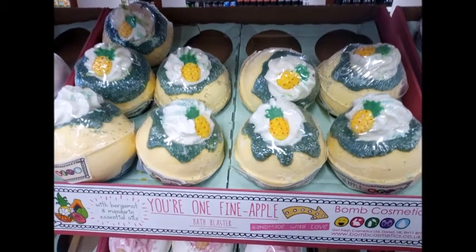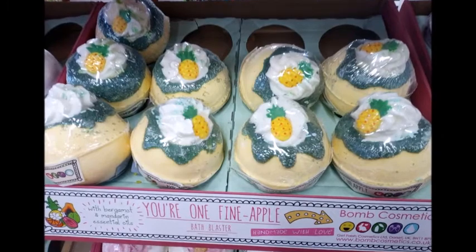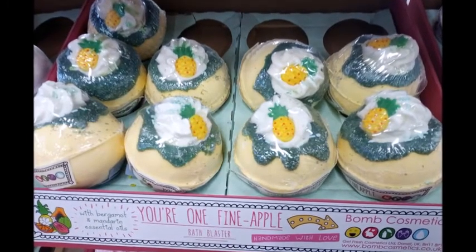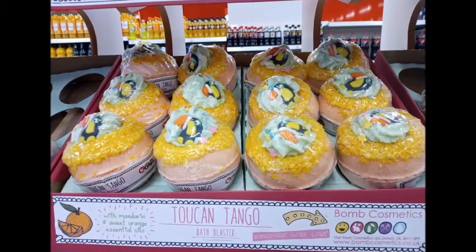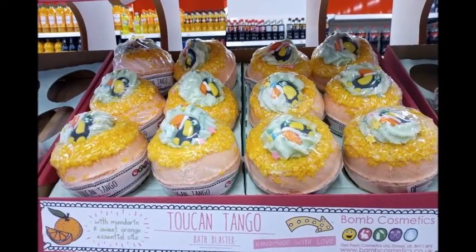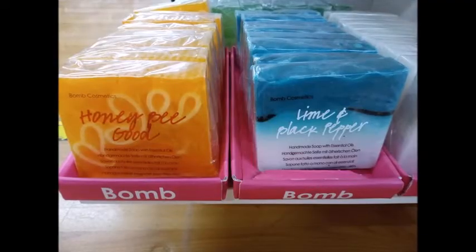These were from Bomb Cosmetics — this one says 'you're one fine apple' and it's a pineapple flavored bath bomb. These have been at QD for a while. This one was called Toucan Tango — I think they're £2.99 each.